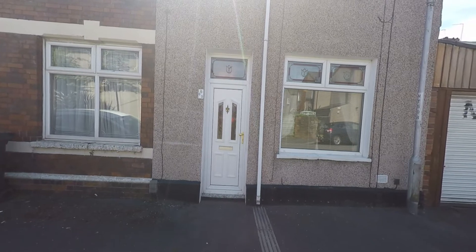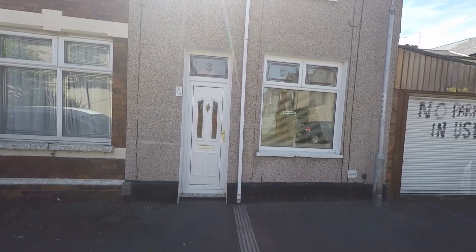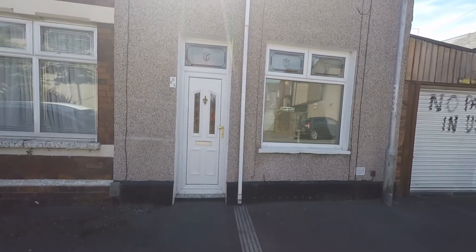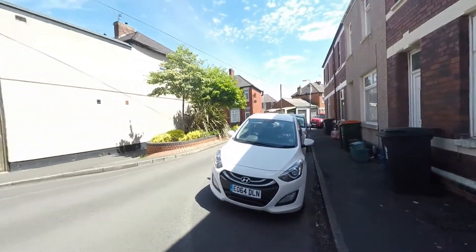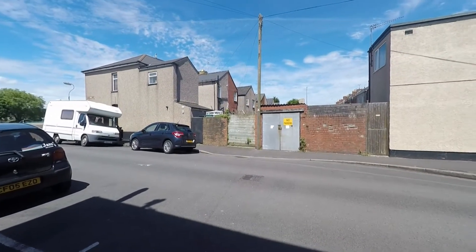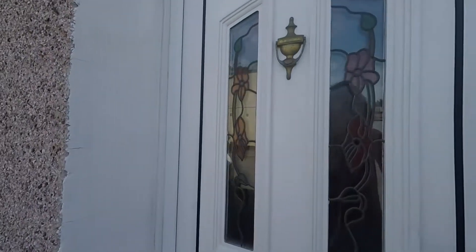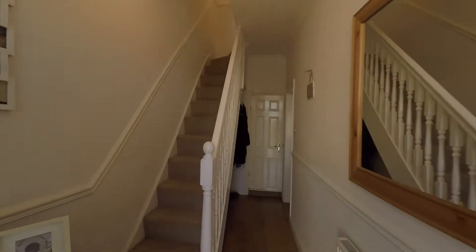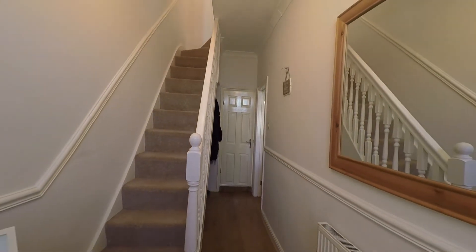Good afternoon and welcome to this Pinkmove video tour of a three-bed end-terrace house located in Newport. Just a quick pan of the view outside the front of the property — we have ample parking. I will just enter through the front door.